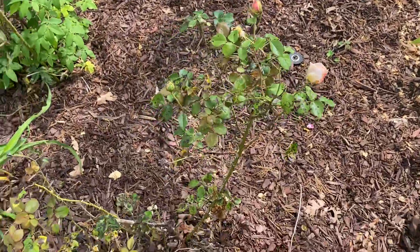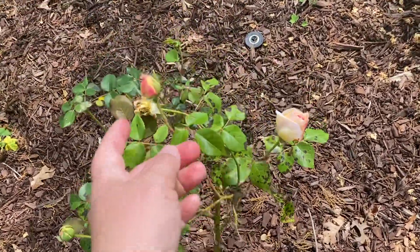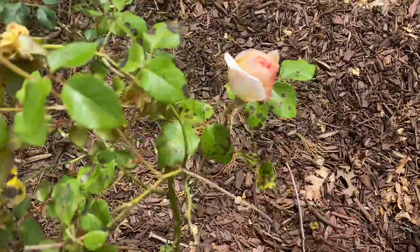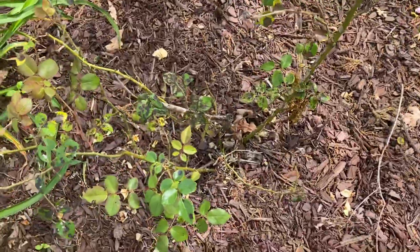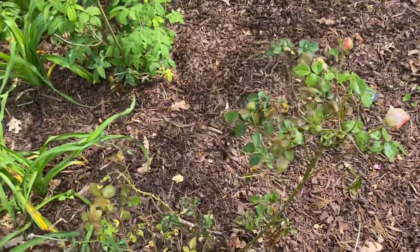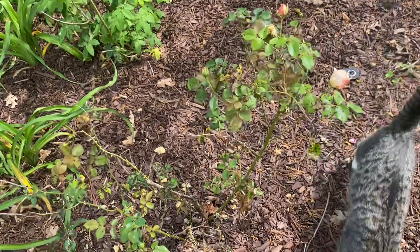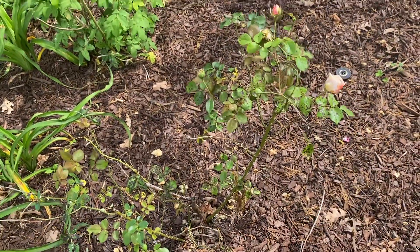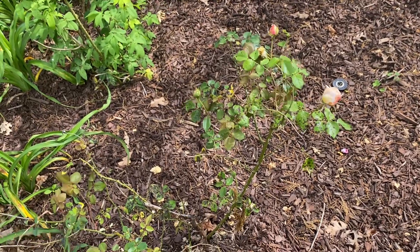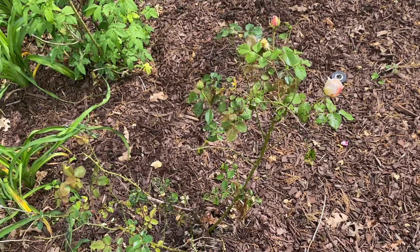Here is this puny little thing — this is my Abraham Darby. It's got a couple of blooms on it, and it's not looking very good at all. It's got black spot and a lot of dead canes. This is what happens with gardening, y'all — some things do really great and some things just don't. My two absolute favorite David Austin roses are Abraham Darby and Evelyn, and I've always struggled to grow them in my garden.